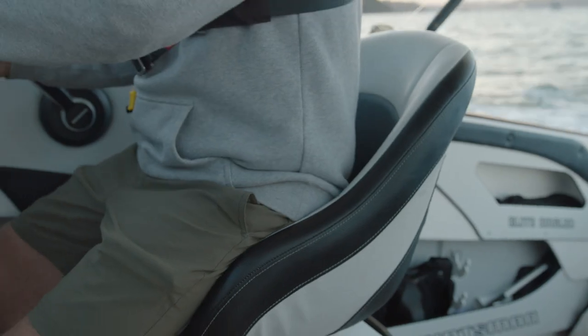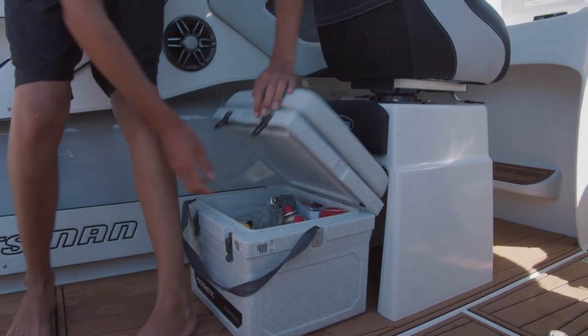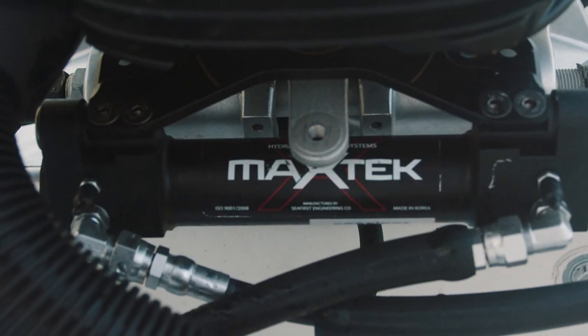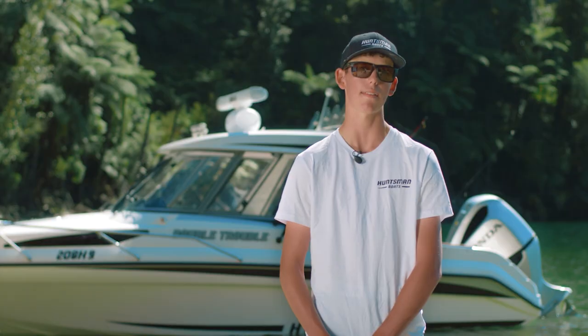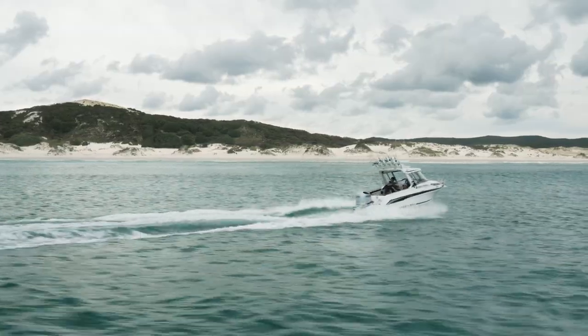Thanks to Bond upholstery for the beautiful finish on the seats and trim. Turning and steering the boat is made effortless thanks to Max-Tec hydraulic steering. Max-Tec has also helped us out with a few other accessories on the boat, including the anchor winch, the trim tabs, and the deck wash.